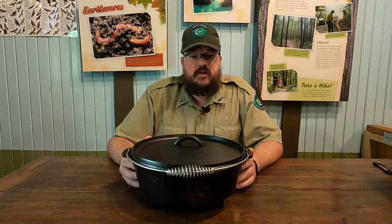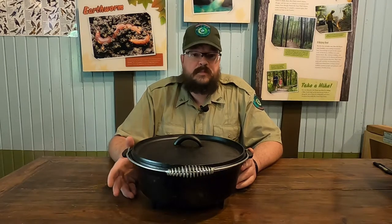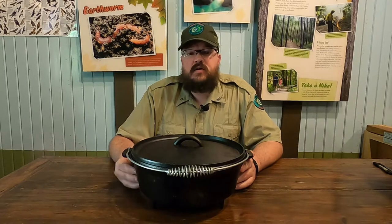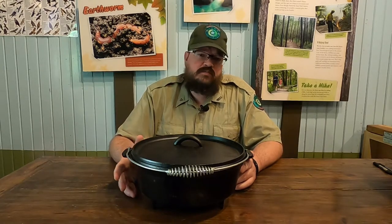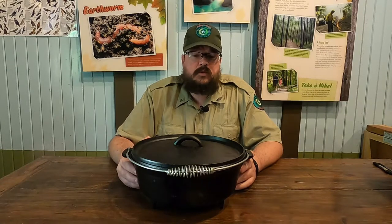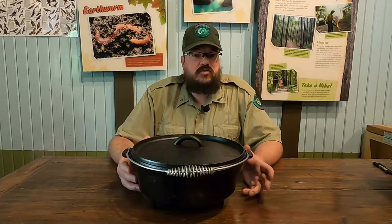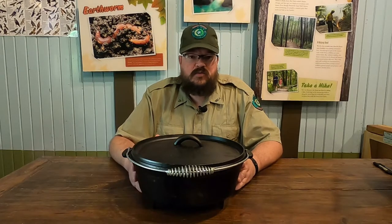The earliest history of the Dutch oven can be traced back to the English in the 17th century. Back then their cooking pots were made of brass, which was fairly expensive. They found that the Dutch had a much more inexpensive way of casting, so in 1704 a man named Abraham Darby went to the Netherlands to see how it was done. He discovered they used molds of sand, where the English used loam and clay, and the sand also left a nicer finish on the pots.